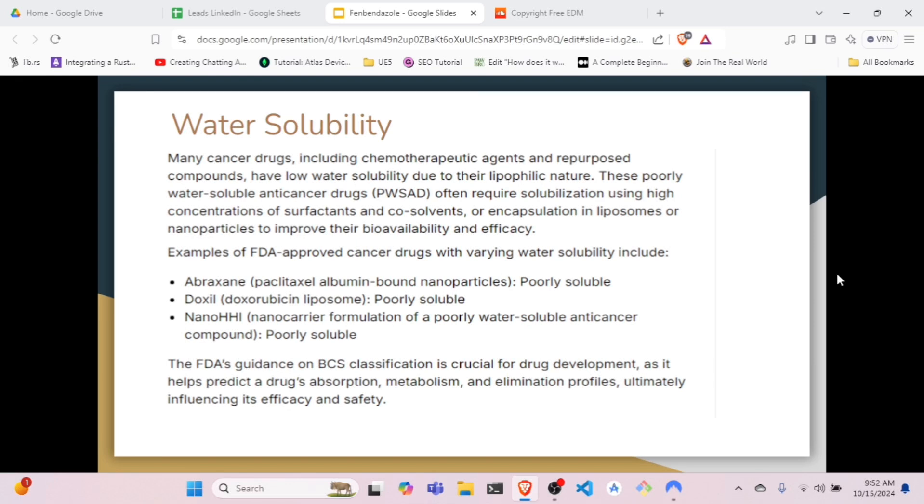As seen here, the FDA approves cancer drugs with various water solubility profiles. Abraxane is poorly soluble, Doxil is poorly soluble, and nano-HHI is also poorly soluble. The FDA's guidance on BCS classification is crucial for drug development.